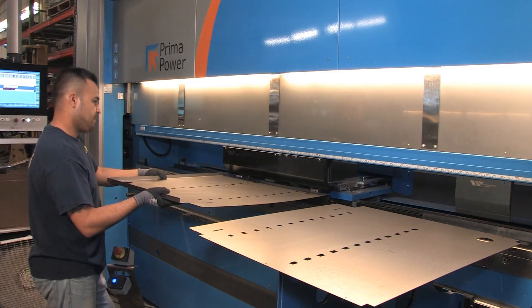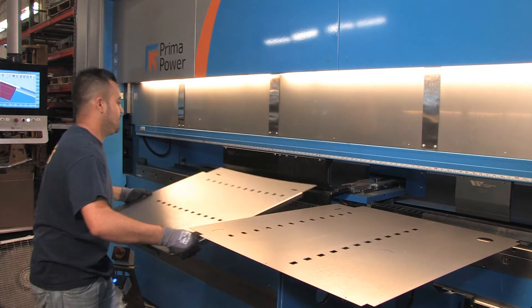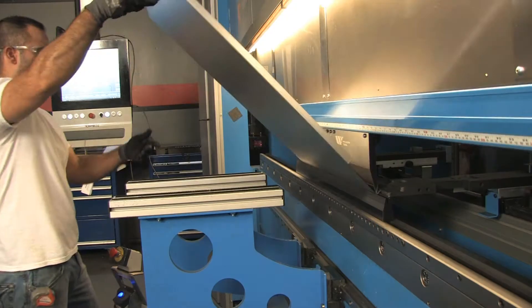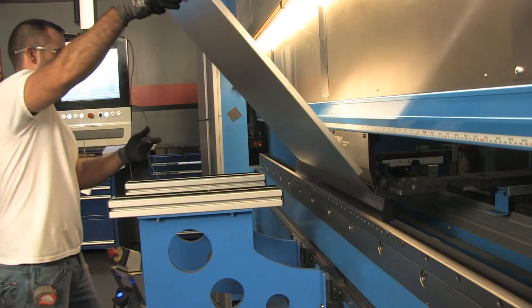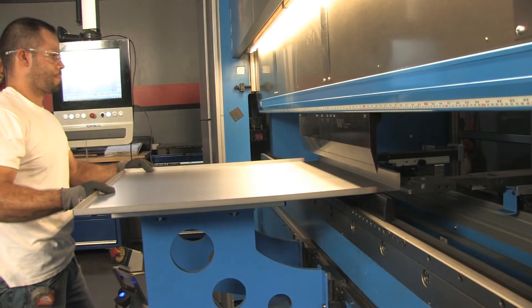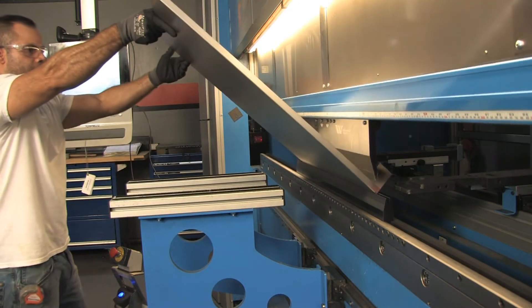Investing in the quick change tools and hydraulic top clamp allowed us to achieve the setup times we were looking for. In addition, the speed is unbelievable compared to the traditional press brake. The stroke length is huge for us because we do a lot of parts that are too deep for our traditional hydraulic machines.